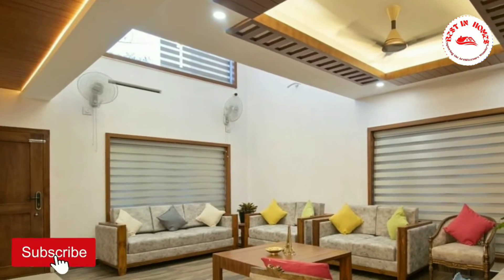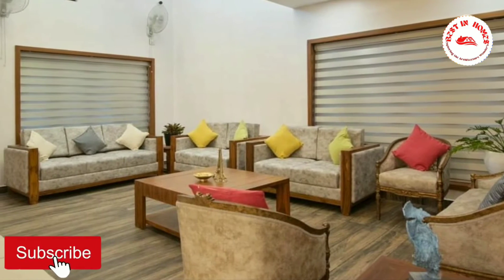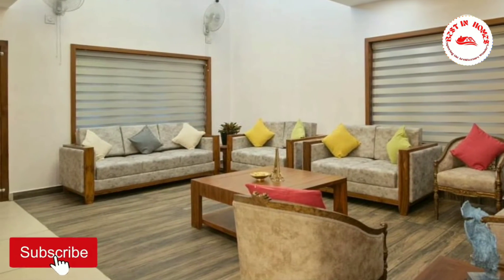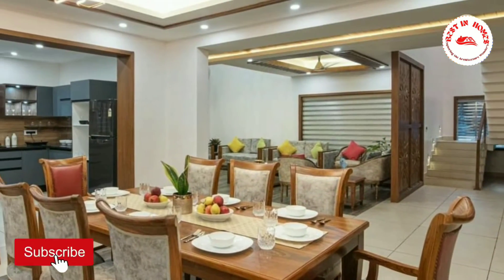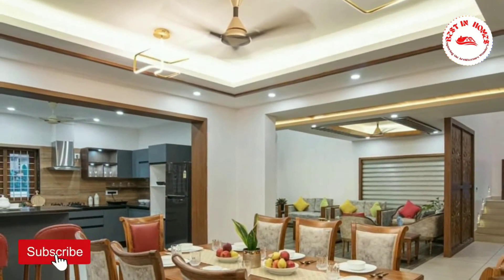The double height living area looks so beautiful and gives a very spacious feel. Now we can go to the dining area — it's a center of attraction of the house and it's so spacious.